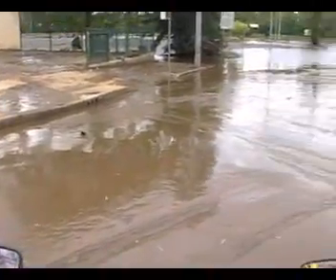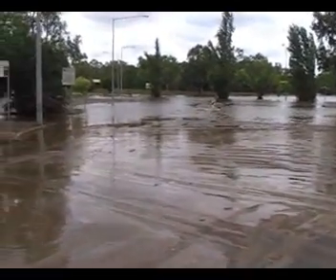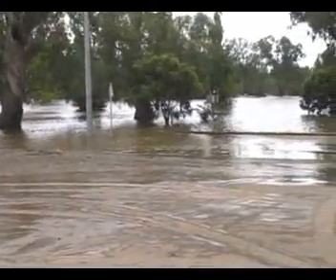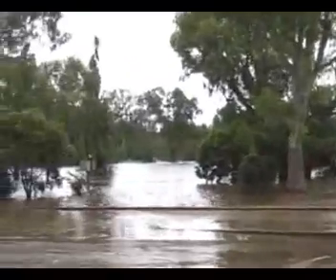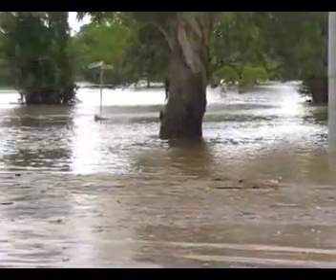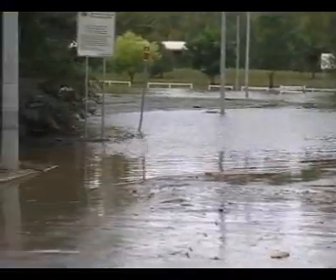Now we're down Windjawara Street. Just mud and sediment laying on the ground. Smells like dirty water down here.